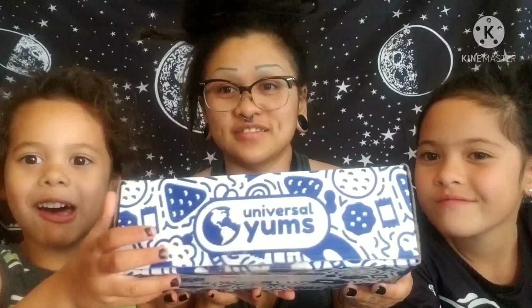Hey everyone, welcome to our second Yum Box video — or third? Well, this is the second Yum Box. We did the Tokyo Treats. What does this spell? Say it in the comments — don't let it show! You have to guess, but don't let it show. They can tell from the video.